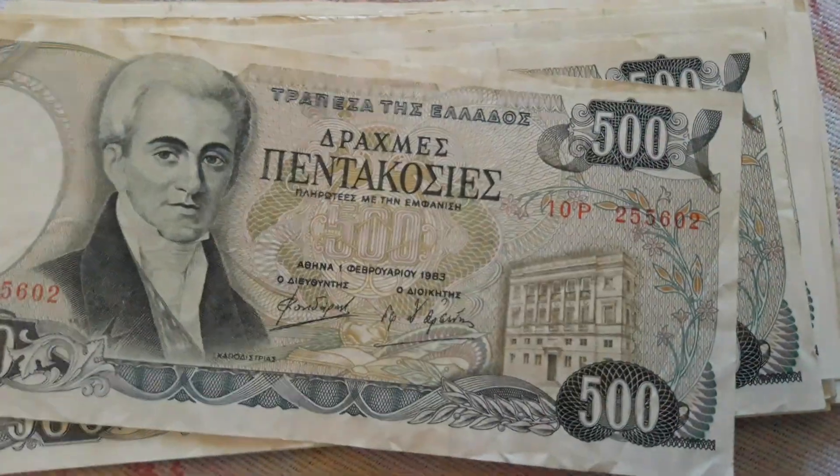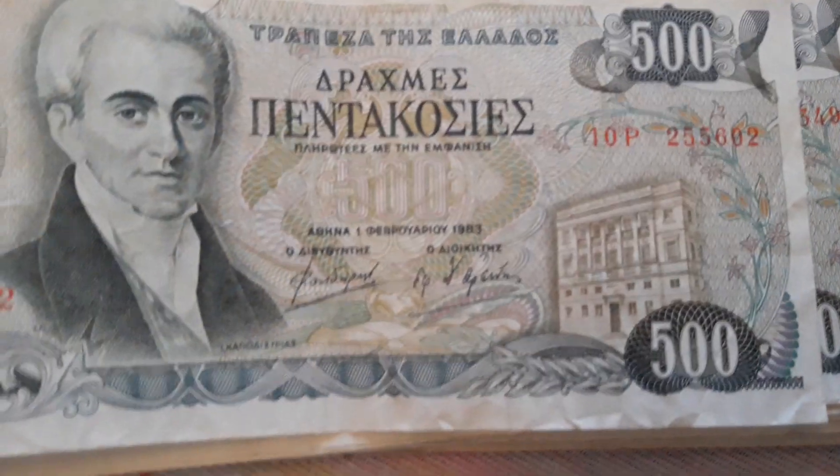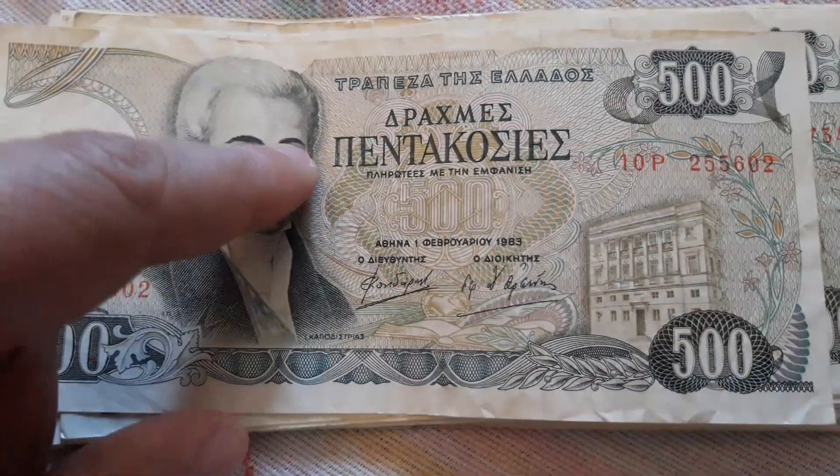The beautiful 500 drachmes, 500 drachma, from 1983. It features Capodistrias.